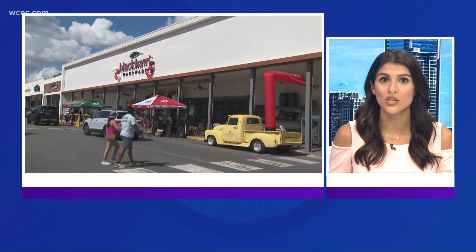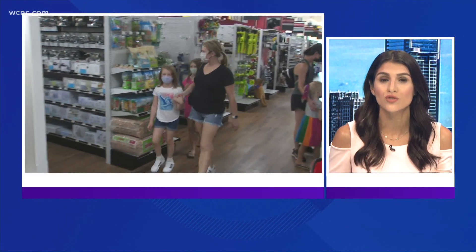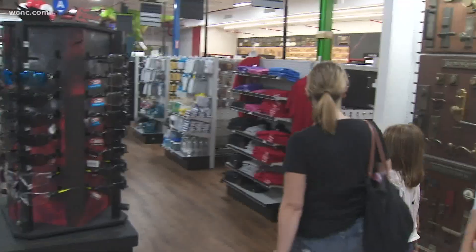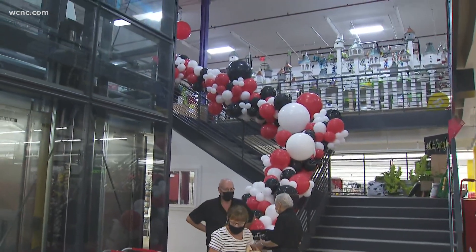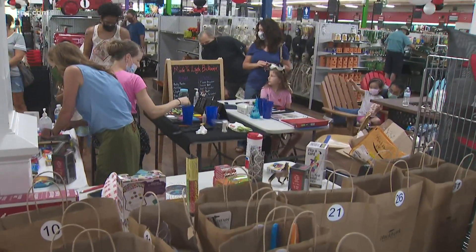A local hardware store is celebrating the completion of its 12,000 square foot basement renovation and store restructure. Black Hawk Hardware held an expansion extravaganza today. The project started back in 2019 and, after several pandemic-related delays and setbacks, the owners were able to complete it nearly two years later.